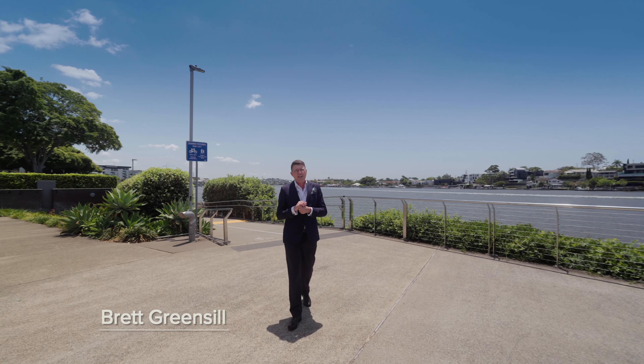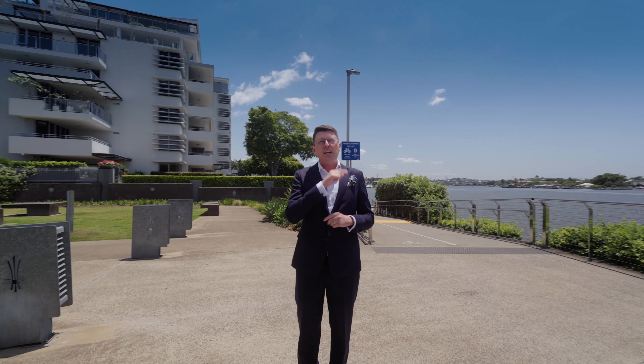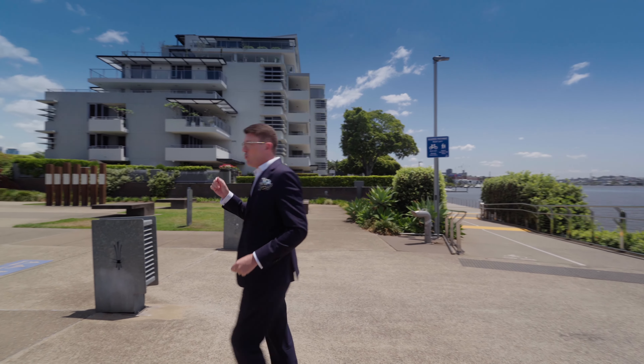Hello, Brett Greensill, McGrath Estate Agents, and welcome to this spectacular property here in Cutters Landing. It's just a stroll from the river. Come and have a look.